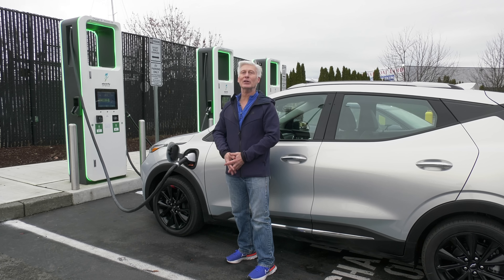Remember to subscribe to this channel, click notifications, and follow on social media. If you have a question, leave it in the comments. That's Driven. I'm Tom Volk.